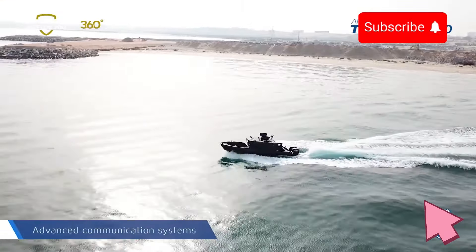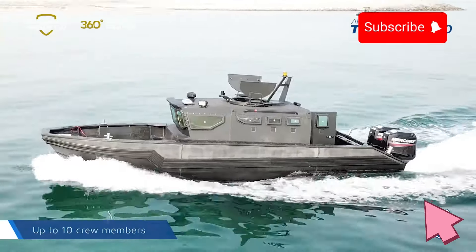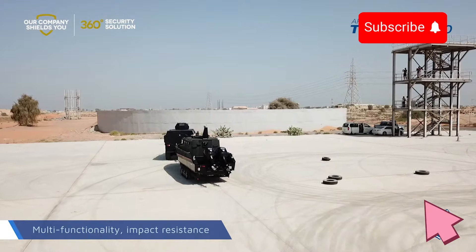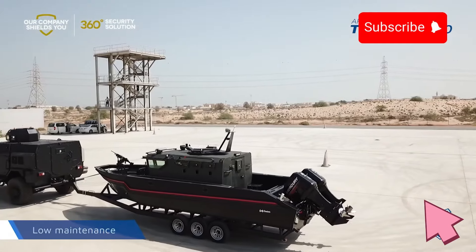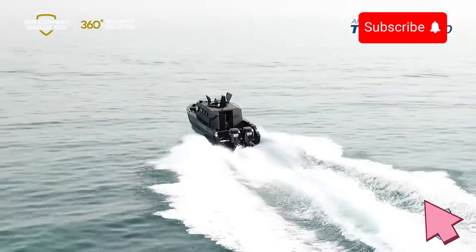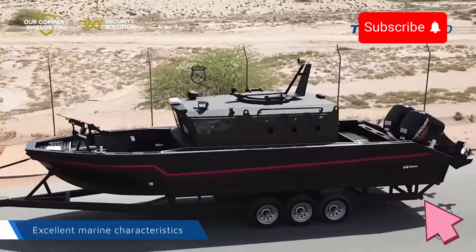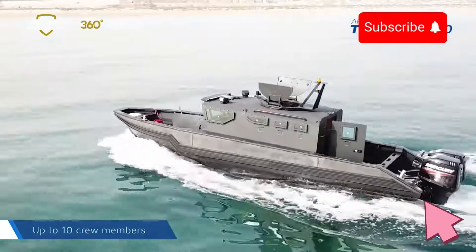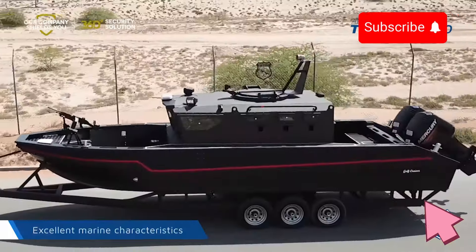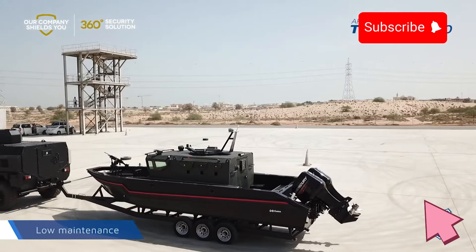The boat's advanced propulsion system delivers impressive speed and stability, crucial for interception tasks or when traversing difficult water conditions. Internally, the Triton G810 is optimized for comfort and operational efficiency, ensuring crew members have sufficient space and resources for extended missions. Built with high-grade materials, this armored boat maintains durability with minimal maintenance demands. With a blend of protection, speed, and adaptability, the Strike Marine Triton G810 offers a reliable solution for maintaining control and safety in maritime patrol environments.